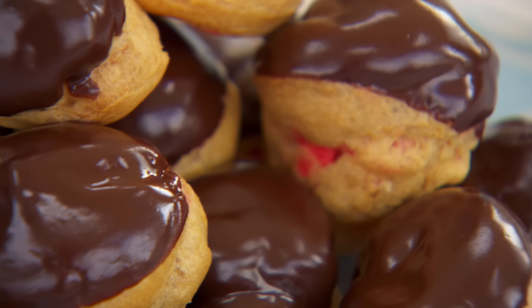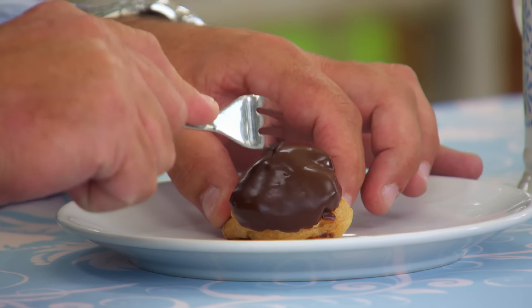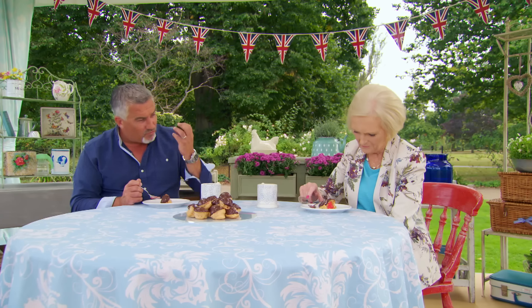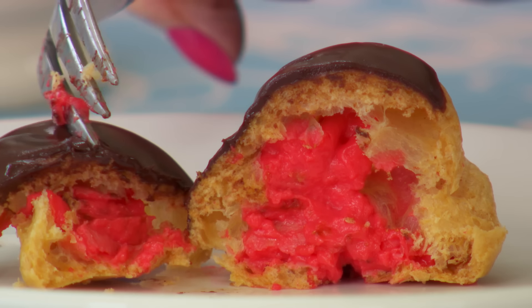We've asked them to fill them with a bright red crème pâtissière. Lovely colour. The inside is really packed, and a lovely shiny icing on top. That's a bit of all right. Let's hope they have success too.